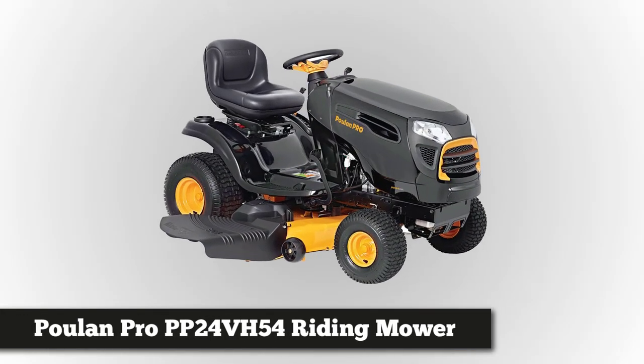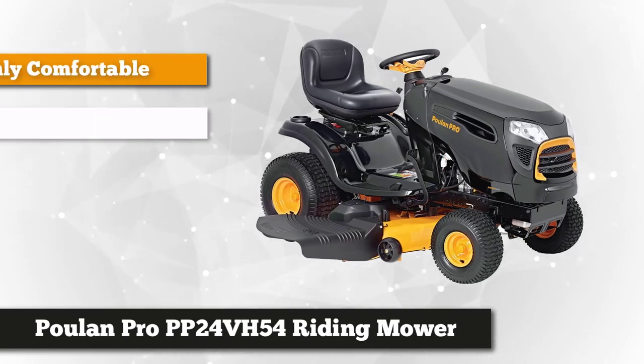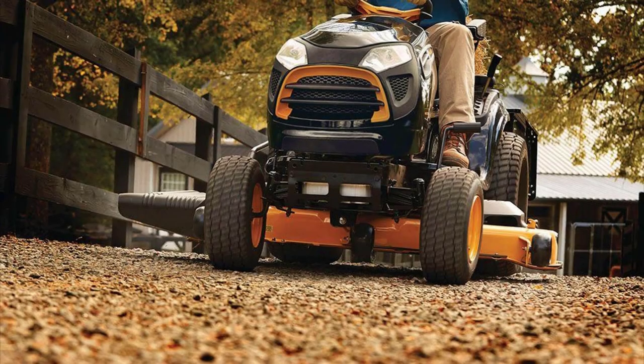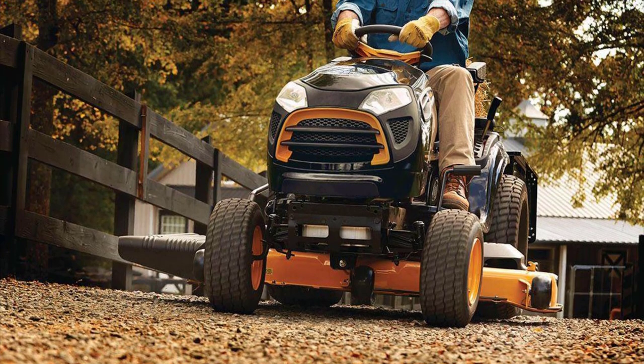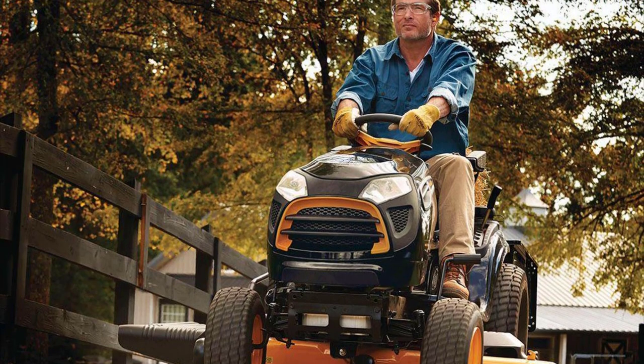At number three on our list is the Poulan Pro PP24VH54 riding mower. It features a powerful 24 horsepower Briggs and Stratton overhead valve engine with pressurized lubrication and an automatic hydrostatic transmission, which makes running and adjusting the speed hassle-free. The ready start system is also a plus — no need to choke or prime when starting the machine. Compared to others with a 42-inch deck, the Poulan Pro mower has 54 inches of reinforced vented deck, which allows essential airflow to the underside of the deck when cutting longer grass.